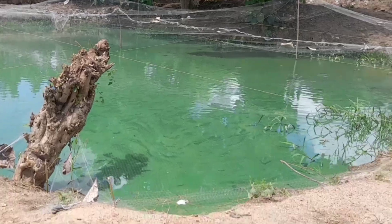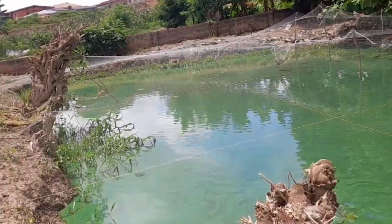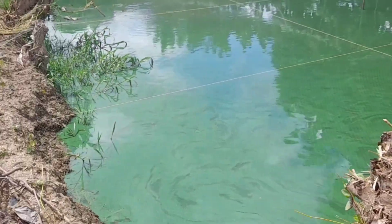Now if you want to go into catfish farming and choose between an earthen pond or concrete pond, there are some characteristics I'll be sharing. If you go into an earthen pond — which is dug into the ground — it's just like building a natural habitat for fish. You will discover that your fish will do very well; they will grow rapidly, grow faster, and have a natural taste.